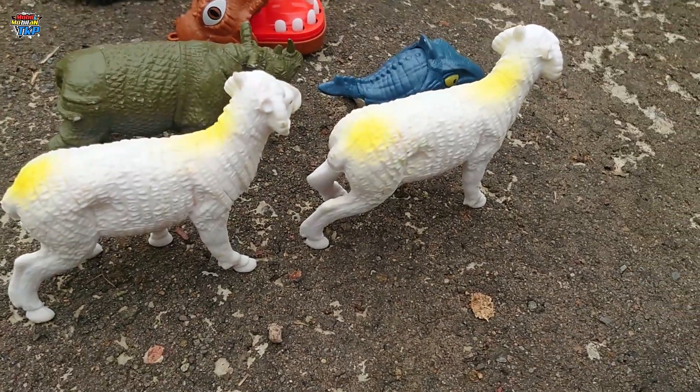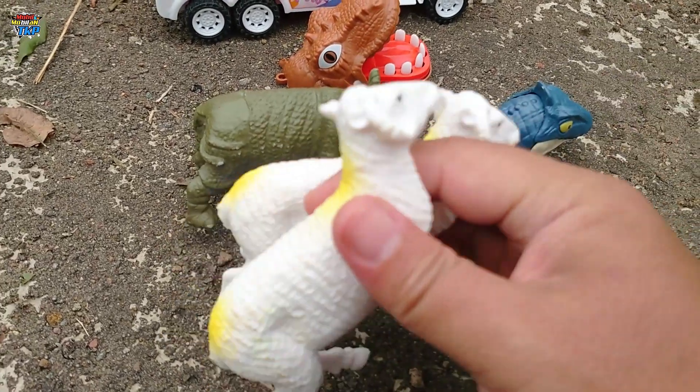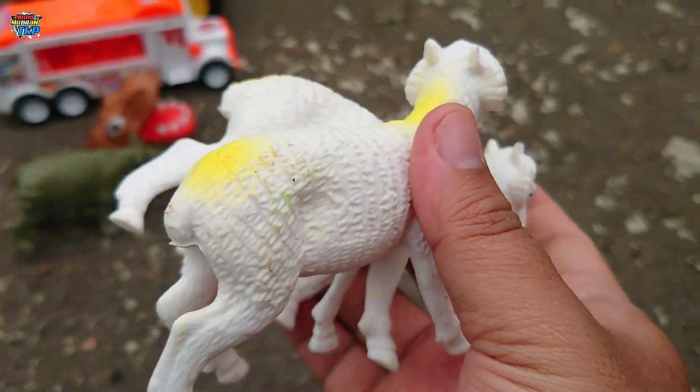There are two domba (sheep), my friend. Look at this, dombanya is pink, warna putih, keren!